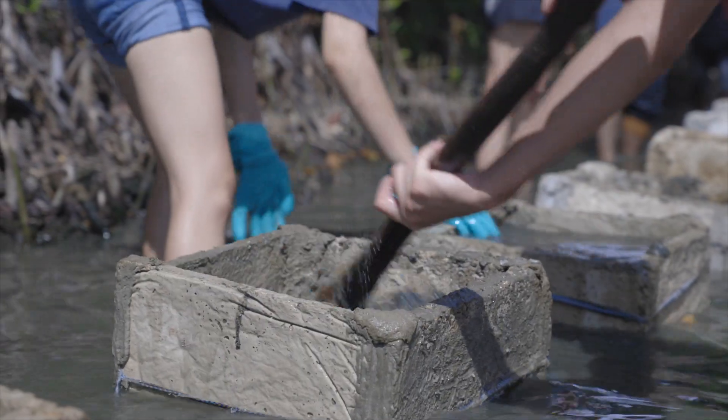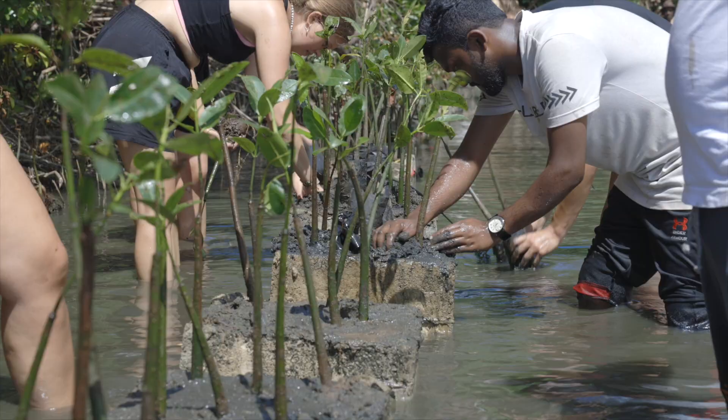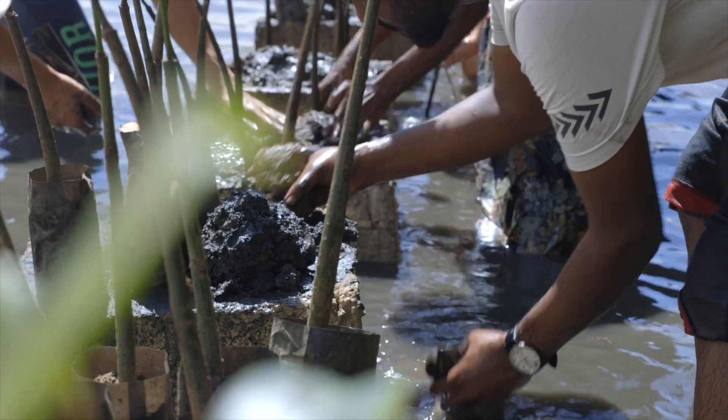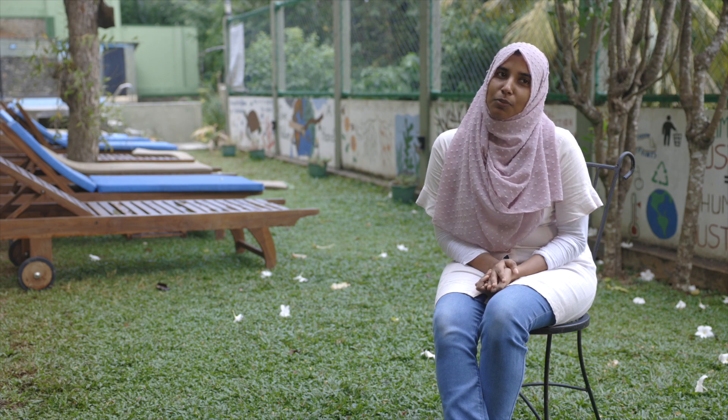We place the plants in cement pots, put them in the water, and fill them with mud with the help of the volunteers, and then we plant the seedlings there.